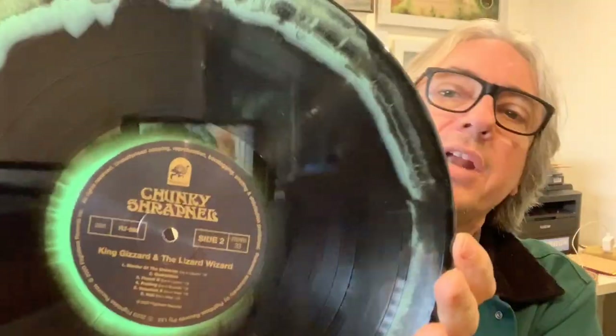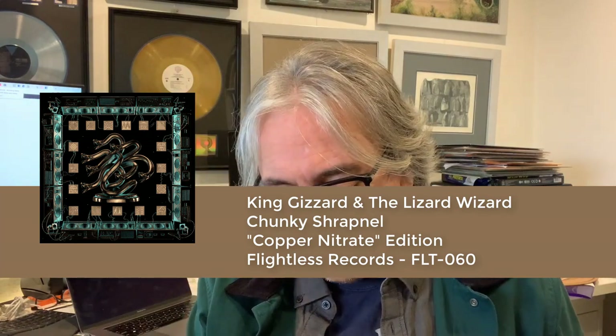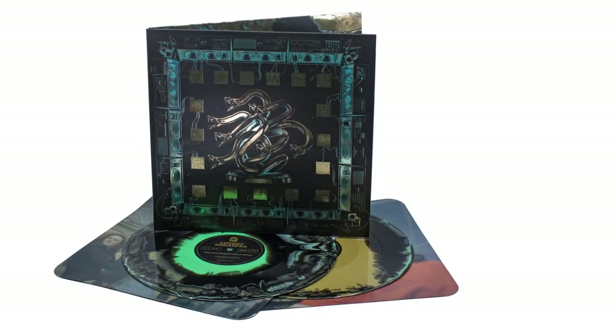Look at that! This is the Copper Nitrate version of Chunky Shrapnel. Of course every record is going to look different — no two look alike, they're like snowflakes. Each one is going to be quite unique. Let me pull out the second record — another picture, this time in a tower. The boys are eating something, look a little bit hungover. Let's see — oh wow, beautiful! Alright, this is the Copper Nitrate version of Chunky Shrapnel.